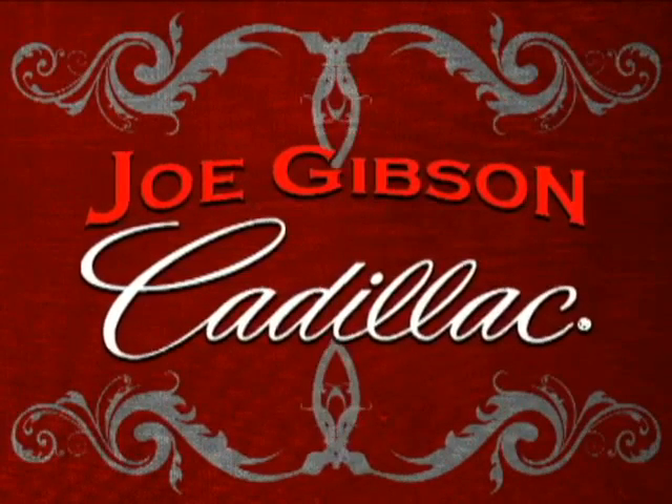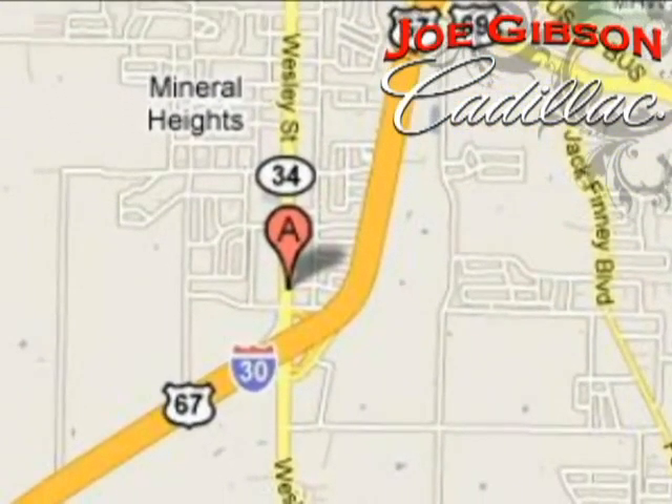Come in today and experience our no pressure sales philosophy. We're conveniently located at 6901 Wesley Street in Greenville, Texas, just east of Dallas and a short drive from big city prices.